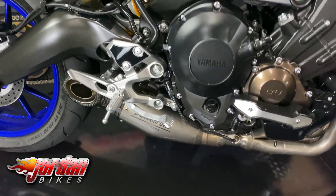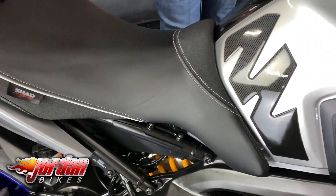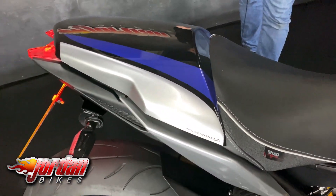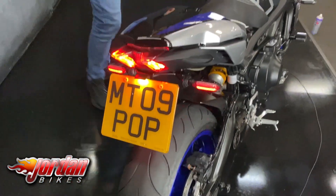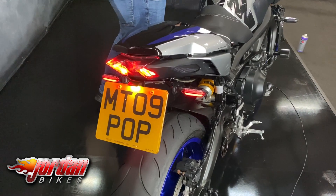There's a Shad Comfort seat, a Kropotkin full exhaust system, crash protection, and it's got the seat cowl on there as well as a tail tidy. Sounds absolutely fantastic.